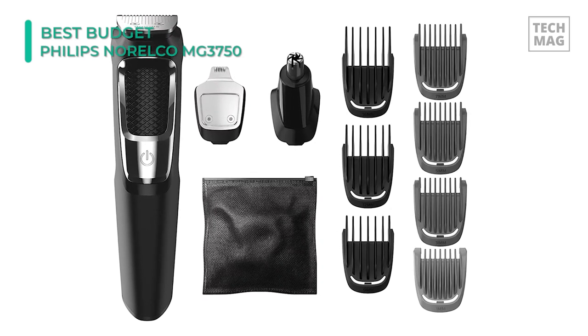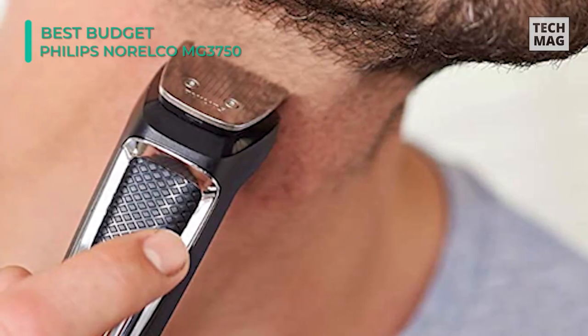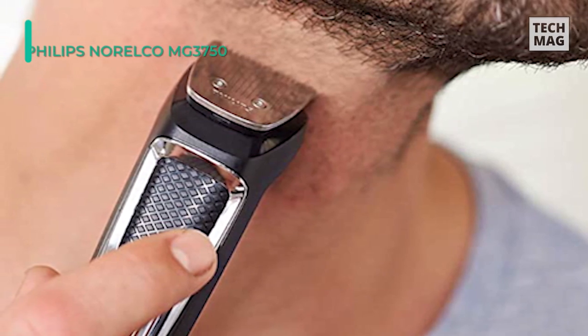Plus, the reinforced design prevents bending and buckling for precise results every time. Furthermore, it uses non-corrosive blades and guards that are water-resistant for easy cleaning.